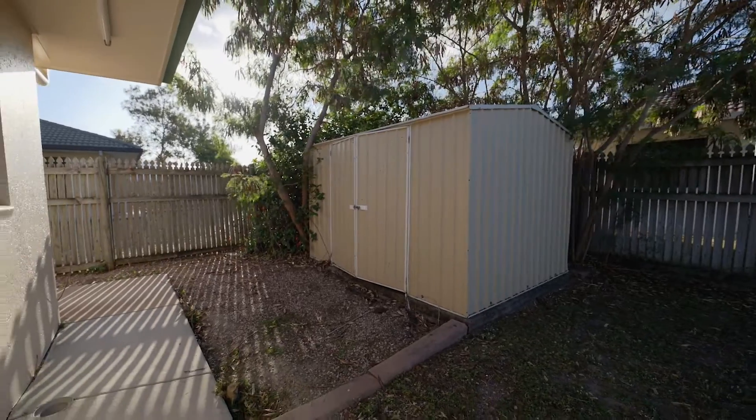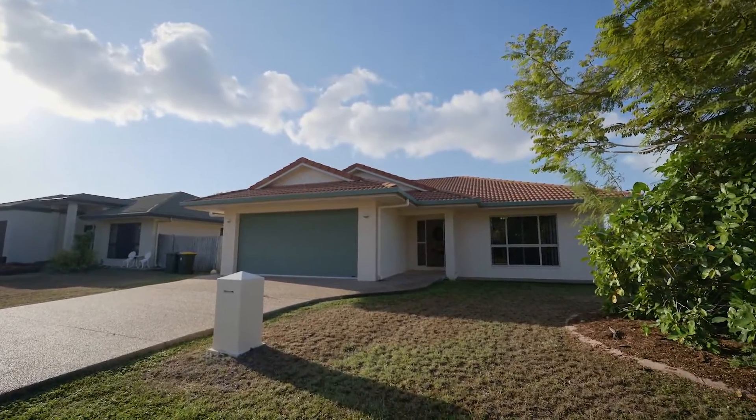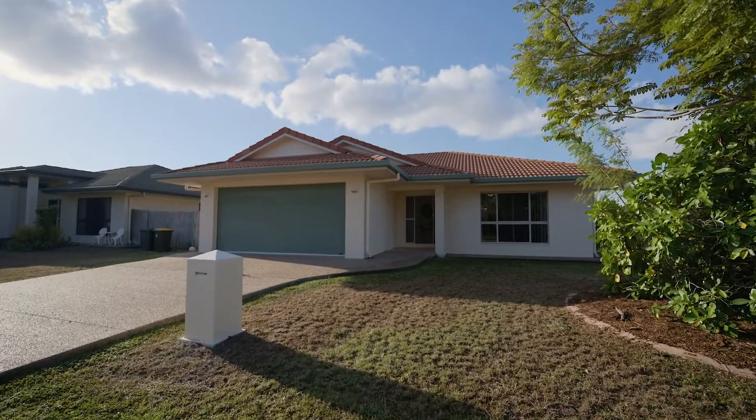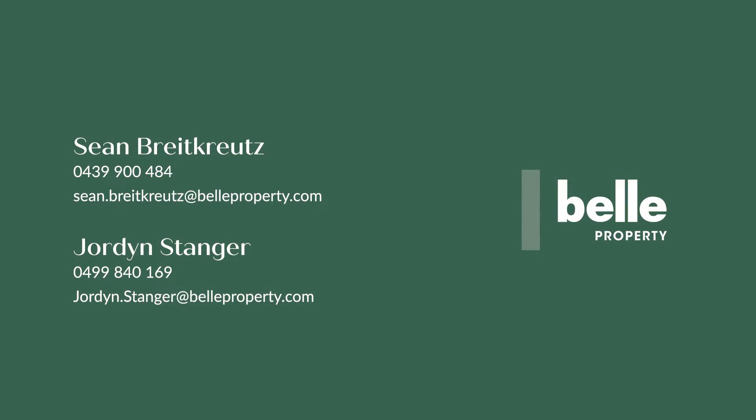Not surprising to the locals, but this pocket of Kerwin is an ideal place to grow the family. Close to schools, shops, parkland, and the Avenues Tavern, there's something for everyone to love here. Bound to be a hit — make sure you get in touch before it's too late.